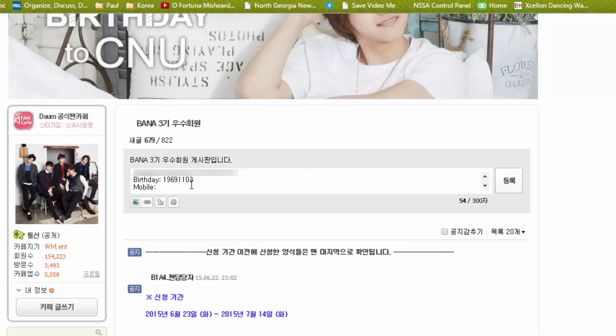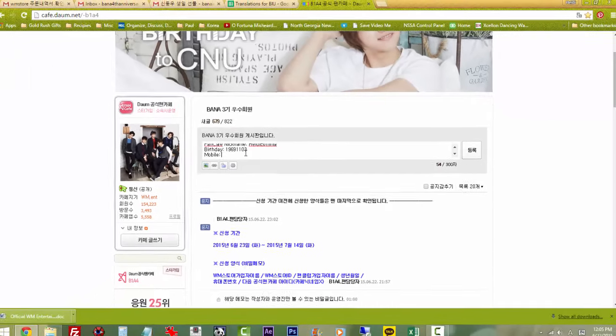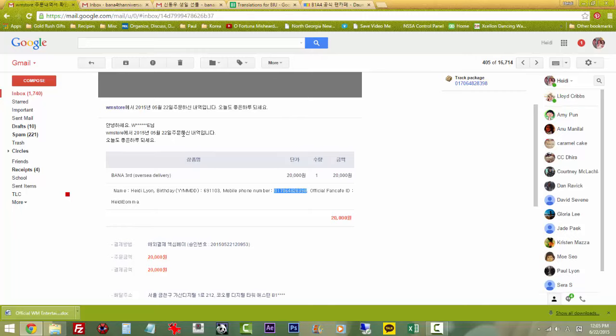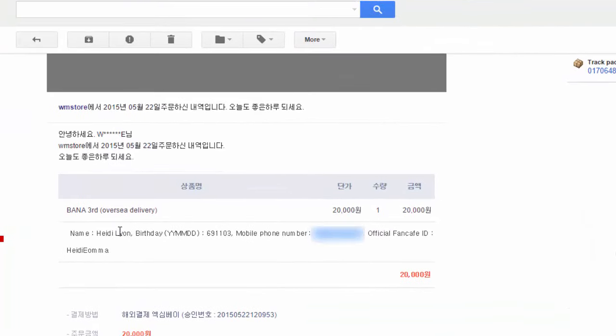The easiest way to make sure you enter the correct number is to go back into your email to the letter you got from WM Entertainment when you registered and received your official notice. It has your name listed, your birth date listed, and your mobile phone number. Just copy that number.